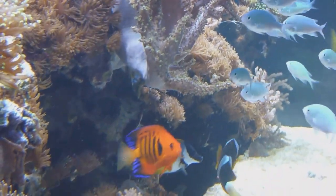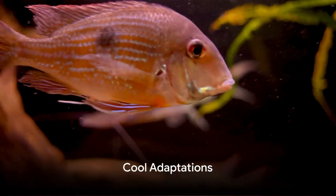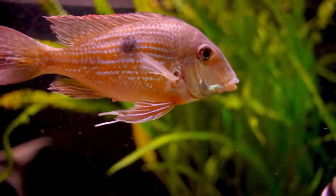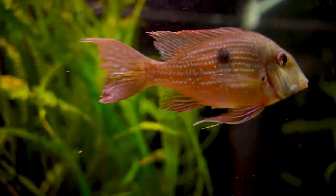From gills to kidneys, fish bodies are amazing survival machines. Fish are not just survivors, they're innovators too. They've developed some cool features to adapt to their environments. Ready to be amazed? Let's start with freshwater fish.